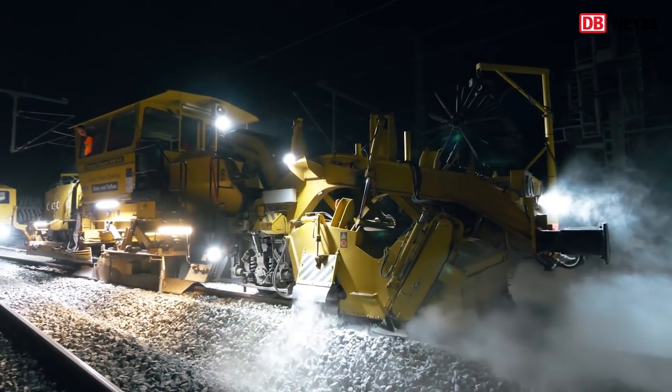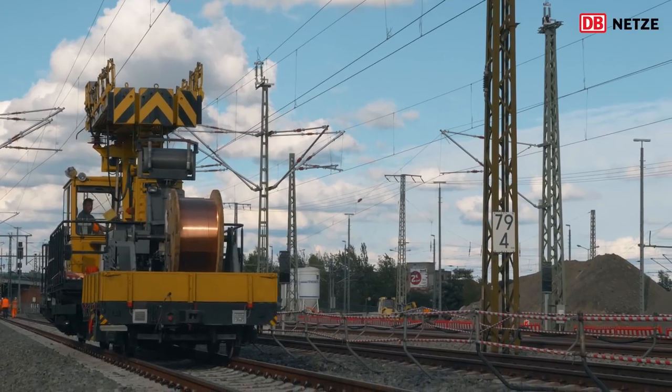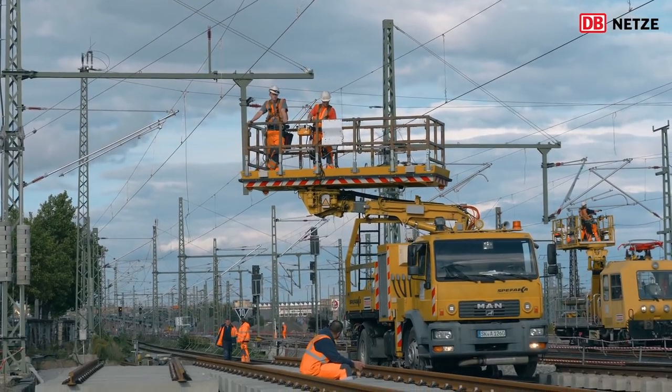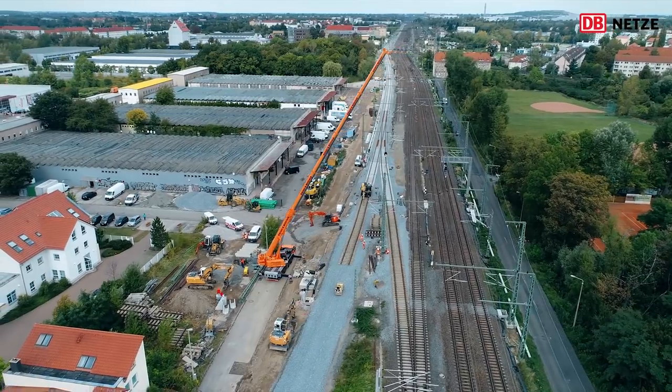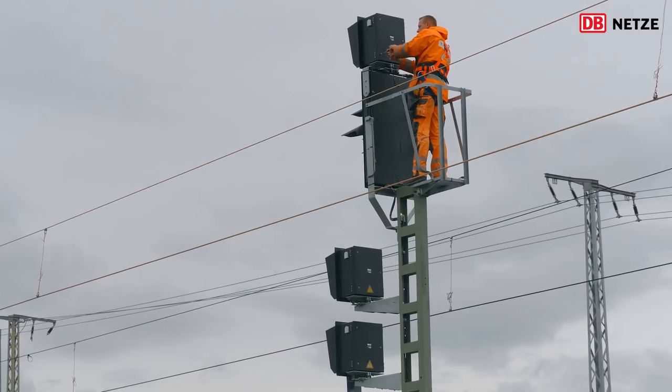Doch mit den Gleisen allein fährt noch kein elektrisch angetriebener Zug. In der Sperrpause wurden daher noch siebeneinhalb Kilometer Oberleitung installiert. Für diese wiederum mussten Maste gesetzt werden. Außerdem wurden 35 Signale eingebaut, geprüft und in Betrieb genommen.